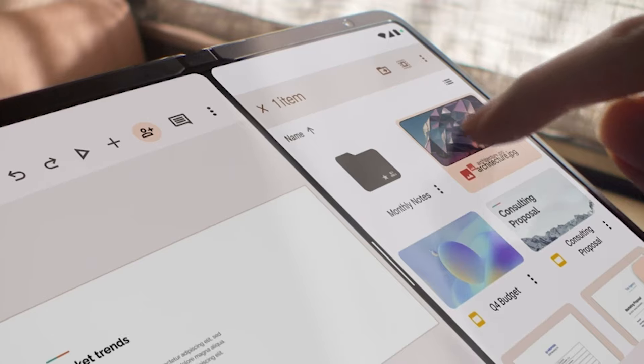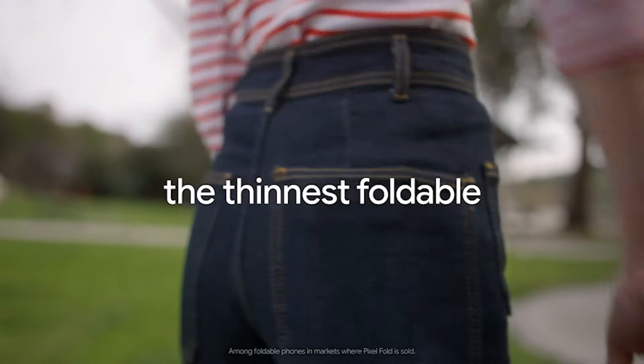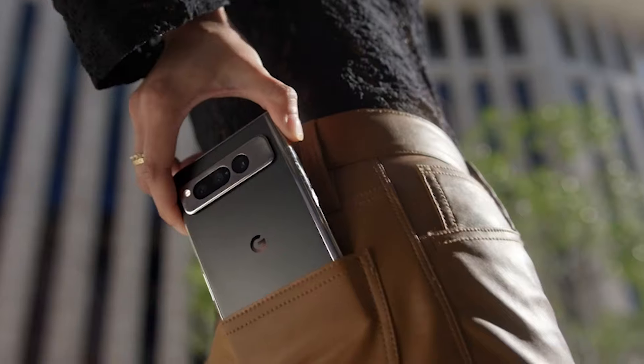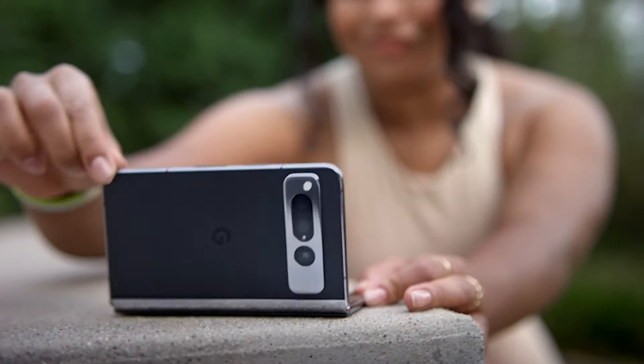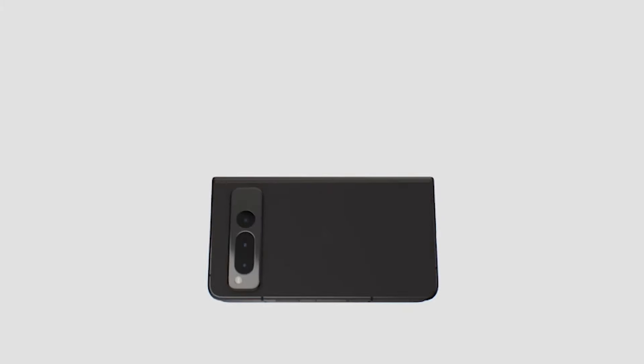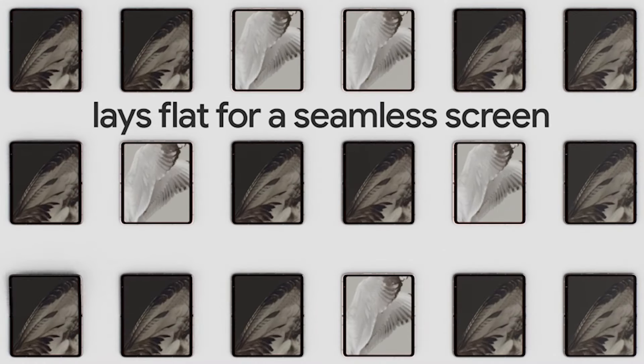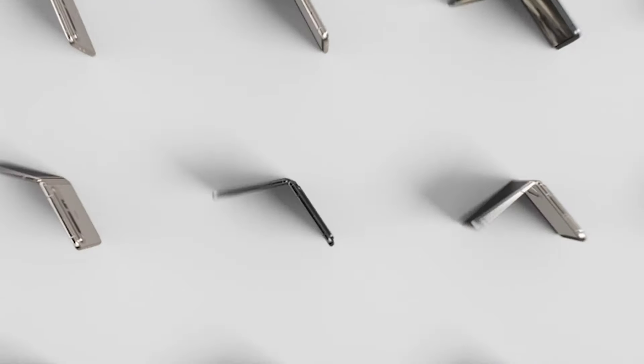Multitasking becomes second nature with its split-screen feature, and its camera prowess, fueled by the Tensor G2's image wizardry, promises stunning results. Unfold to reveal a spacious interior display for immersive experiences, all guarded by Titan M2's security shield. This phone isn't just a device — it's a lifestyle. Get ready to embrace the new era.